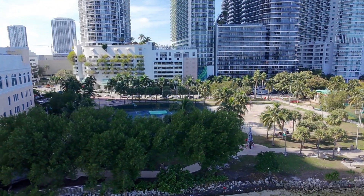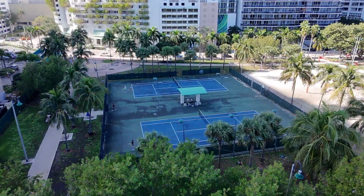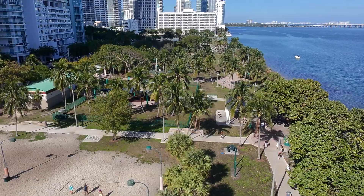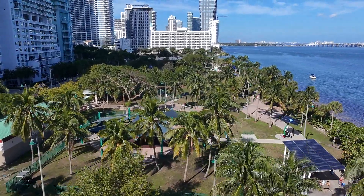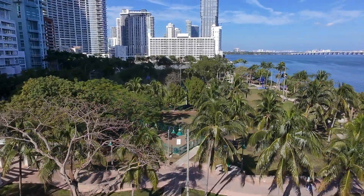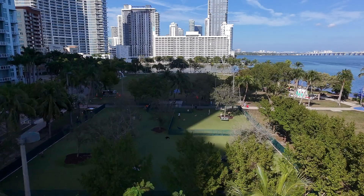As you can see here I'm fighting the wind, having a tough time getting south. Here I am flying over the park — these are some of the tennis courts at the southern end of Margaret Pace Park. Then here I am panning north and going to the northern end of the park. Margaret Pace Park is a great park in Miami, Florida — it was founded after someone named Margaret Pace, who was a Miami philanthropist dedicated to community welfare.